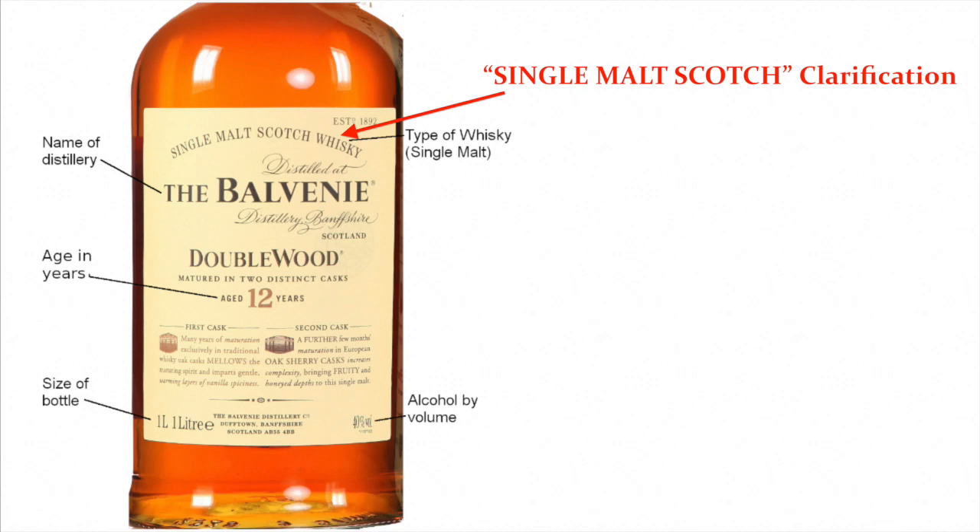There can be some confusion on labels regarding the categories of Scotch Whiskey. In my last video we went over the categories and some people still seem a little confused. One issue is that if you were to fully put on the label the details of what the categories mean, you wouldn't have room for it all or it would be too cumbersome. So if you look at a bottle of Balvenie, which is a single malt Scotch Whiskey, the 'single' refers to a single distillery, and 'malt' really means malted barley. So single malt Scotch Whiskey is really a single distillery malted barley Scotch Whiskey.